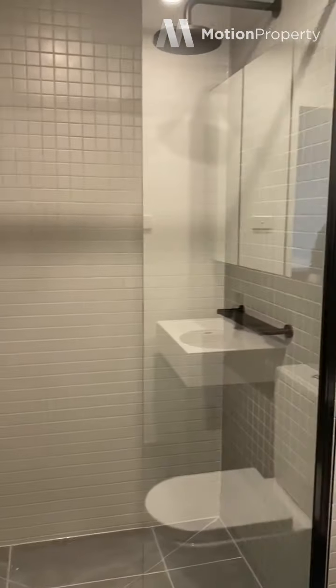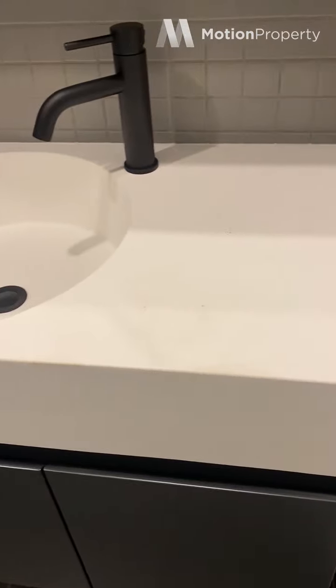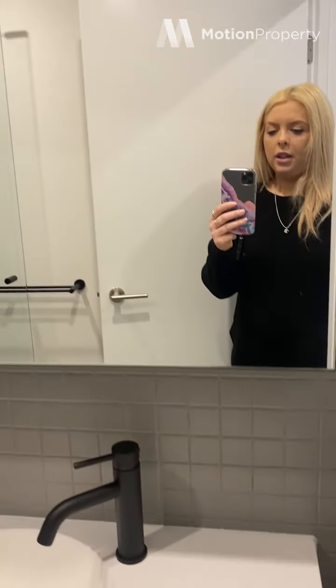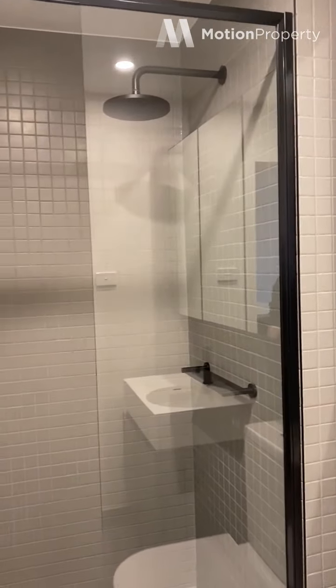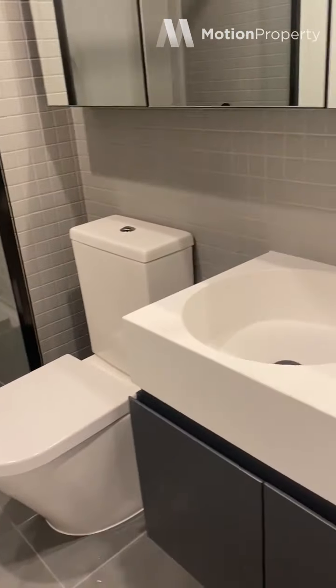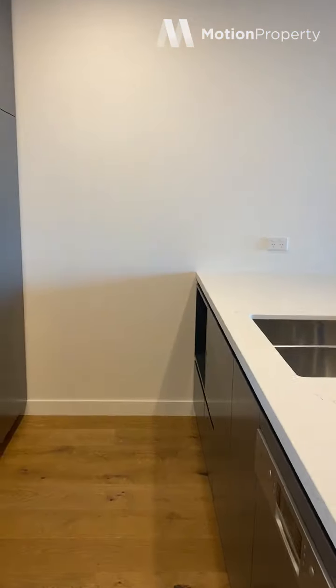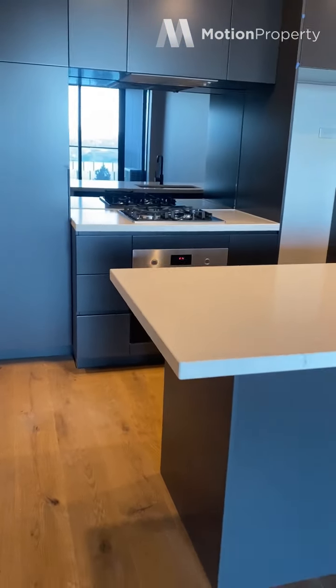Just at the entrance here we've got your main bathroom. We've got plenty of cabinetry, beautiful black fittings, rain shower head with walk-in shower, and into the kitchen where we've got a beautiful island bench.